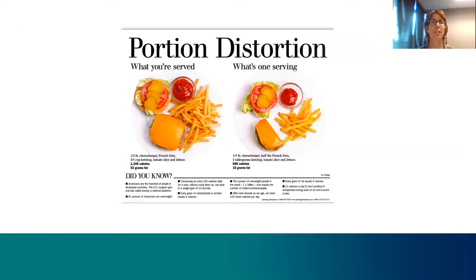Looking at this slide, you can see on the left what you're being served. It's an example of a cheeseburger — a half-pound cheeseburger with about a half a plate of fries, four tablespoons of ketchup, and some lettuce, tomato, and pickles. It comes to almost 1,400 calories. To put that in perspective, the average adult female needs around 1,500 calories in the entire day, and they're getting that in one meal.